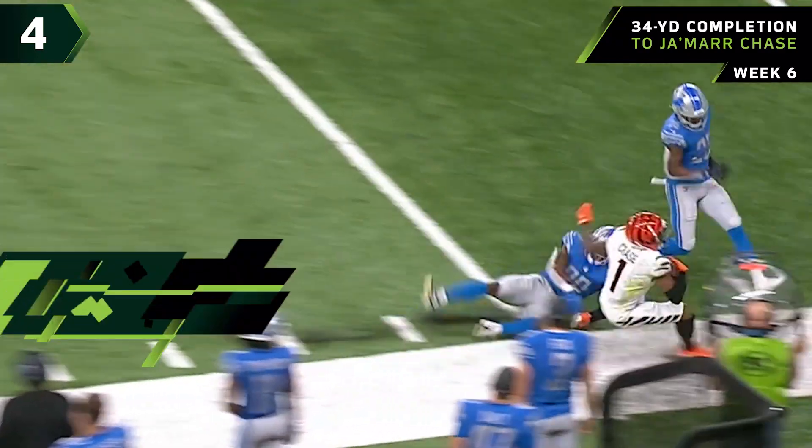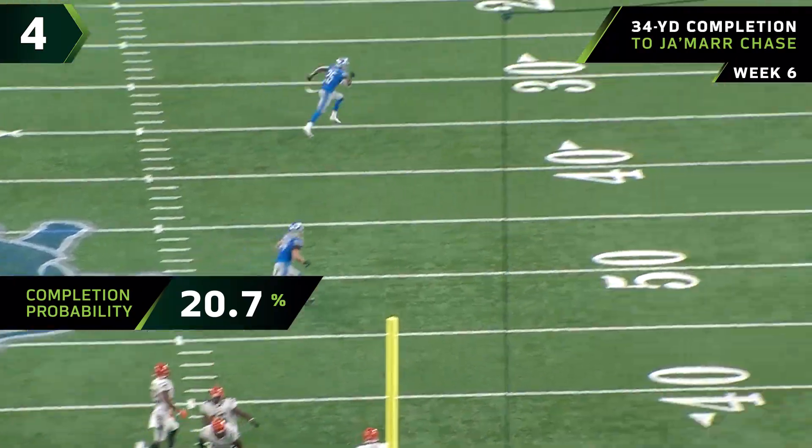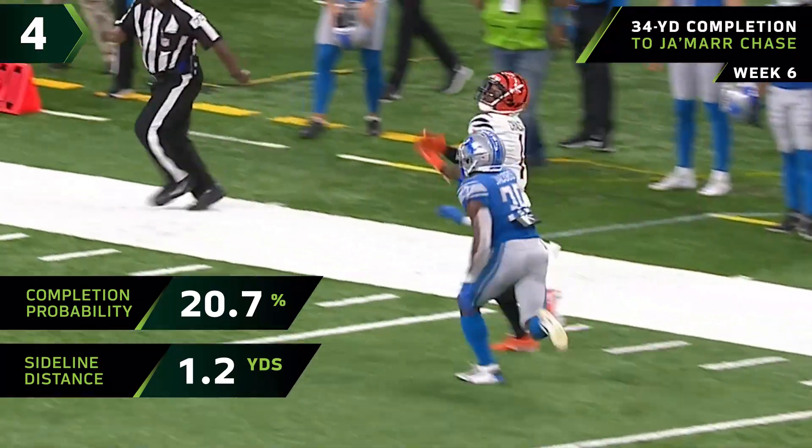Burrow for Chase — he's got it! Ja'Marr Chase! He's unstoppable in the last two minutes of a half. What a heck of a throw by Joe Burrow, and he has been fantastic.